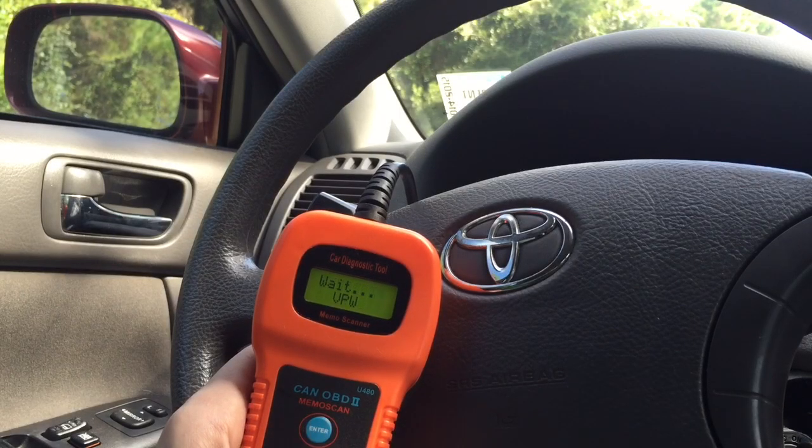I used a basic diagnostic tool to scan for error codes. You can pick up one of those online for just about 10-15 dollars, and it will save you a lot of trips to the local auto parts store, plus it comes in really handy when you can't start your car and can't drive it to the store.